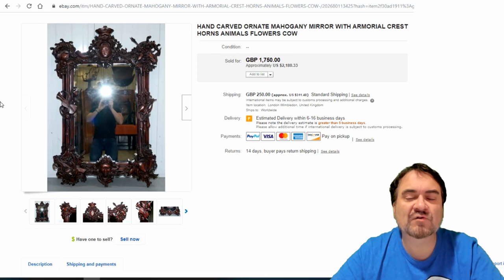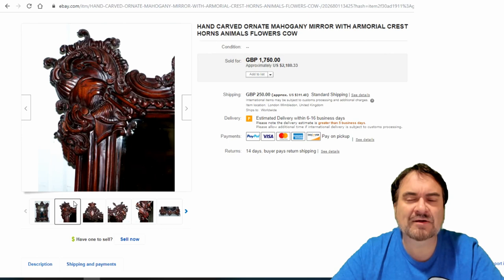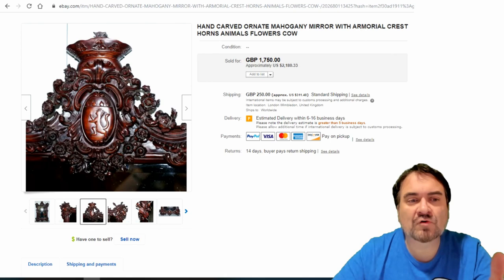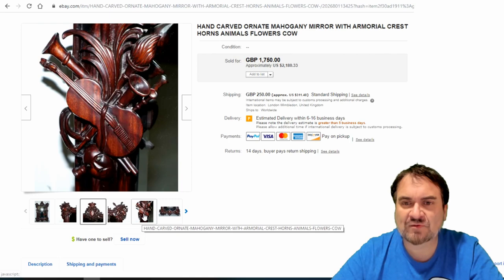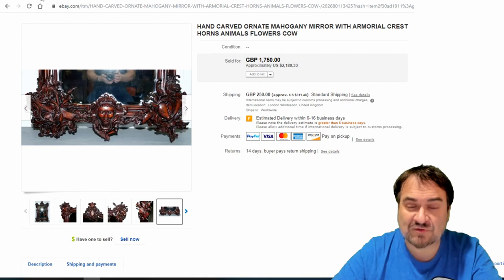The next one reminds me of the Black Forest era. It is extremely finely carved mahogany. $2,100. It has a shield or crest on the top with a crown — a fabulous piece. It reminds me of Black Forest items from Germany, though it could possibly be from England. I'm steering more towards Germany on this one.